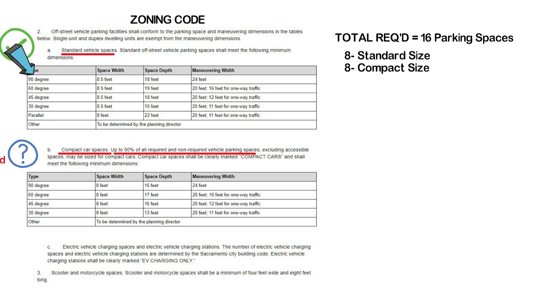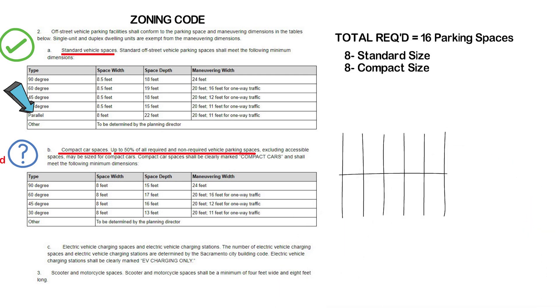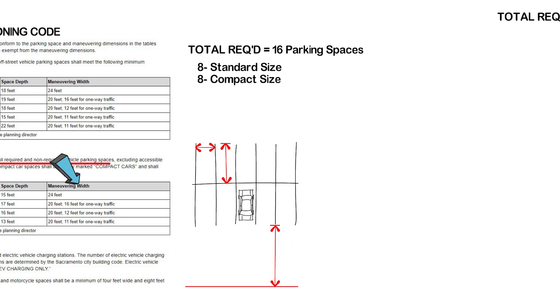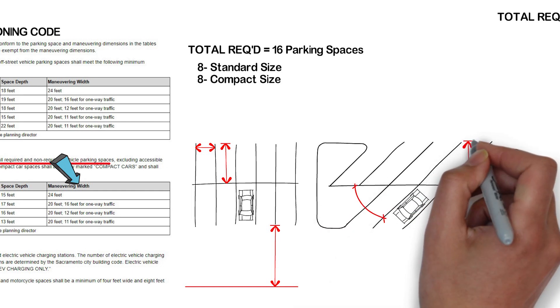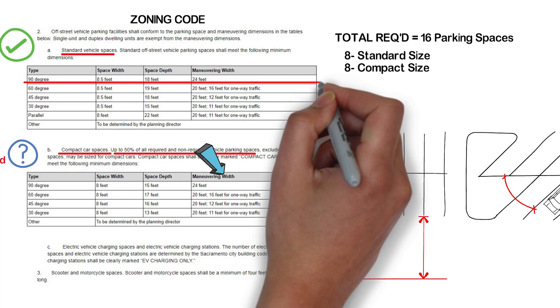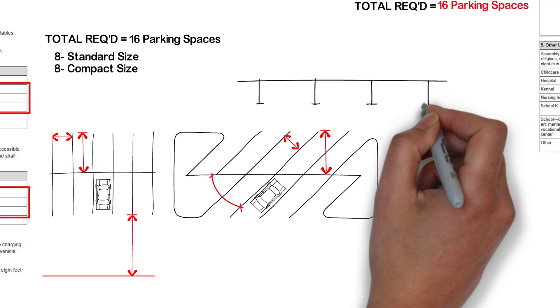You will notice that the tables also cover angled parking and parallel parking. 90-degree parking is quite simple — standard stalls would be 8.5 feet by 18 feet and compact stalls would be 8 feet by 15 feet. This jurisdiction also requires maneuvering space beyond the parking stall so that a car can get into it — it's not technically part of the stall itself but does need to be provided to make the stall usable. The other three types of angled parking vary by degree of angle, and we simply refer to the tables for the stall size and maneuvering space. Parallel parking is often what you see along a building or fence.